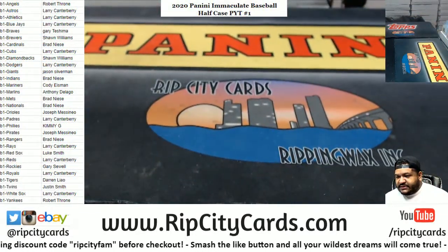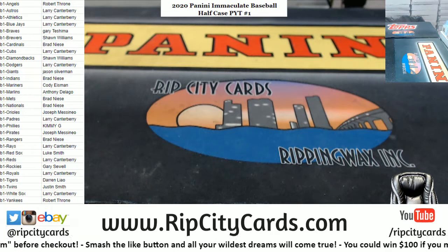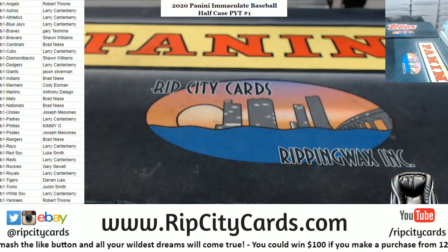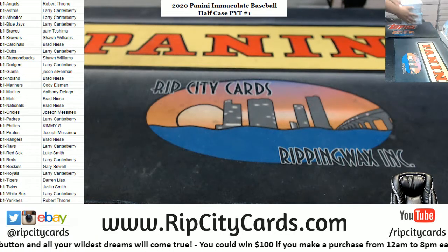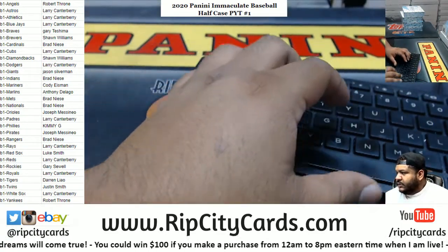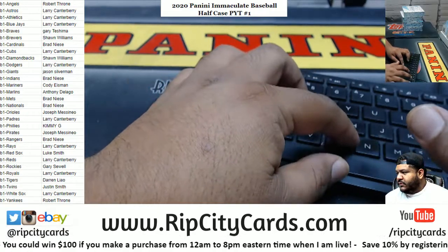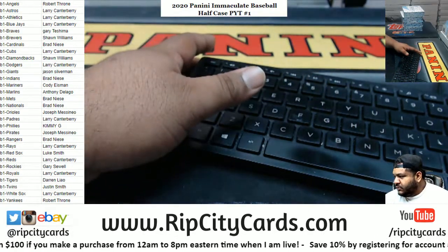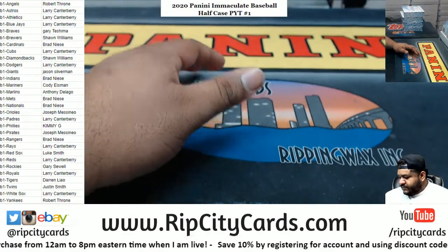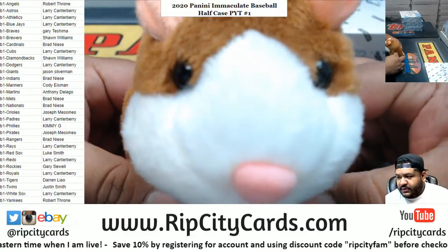Alright, there we go. Teams on the screen and all that good stuff. Let's do this. Four boxes. Before I get started, good luck everybody.